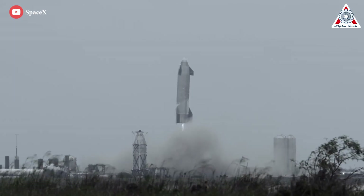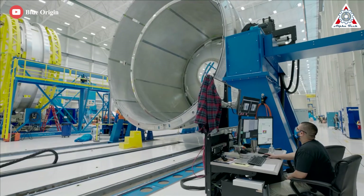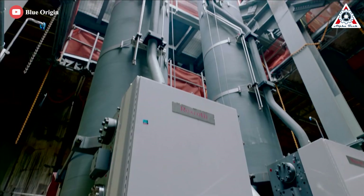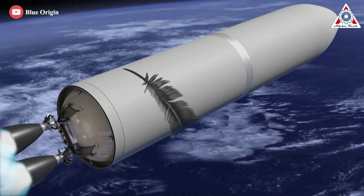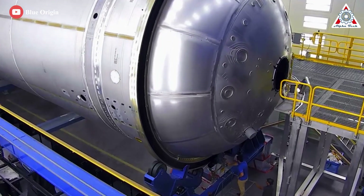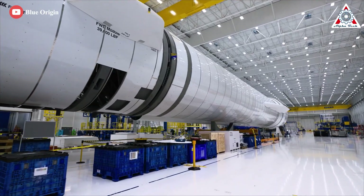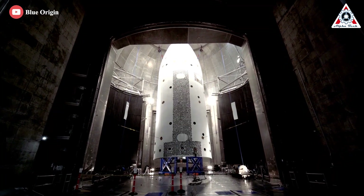However, Bezos took note as SpaceX launched and landed its Starship vehicle in 2020. This is one of the reasons he decided to initiate a project named Jarvis at Blue Origin within the reusable second-stage program. In an effort to move quickly and test whether SpaceX's iterative design philosophy could be mimicked, Bezos has empowered the engineers leading Project Jarvis to innovate in an environment unfettered by rigorous management and paperwork processes.